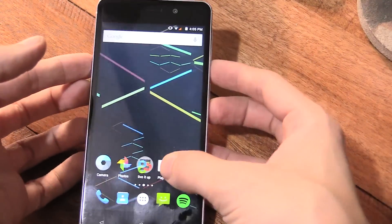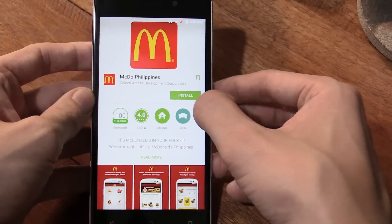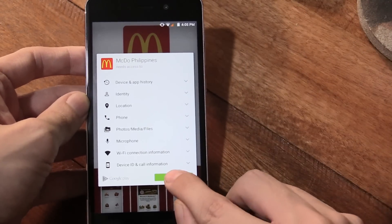Hi everyone, this is going to be a really quick video. I saw online that if you install the McDo Philippines application, you can get a free cheeseburger. This application is available for iOS, so that's Apple phones like the iPhone, and also available for Android.